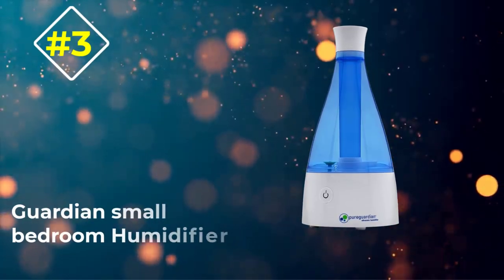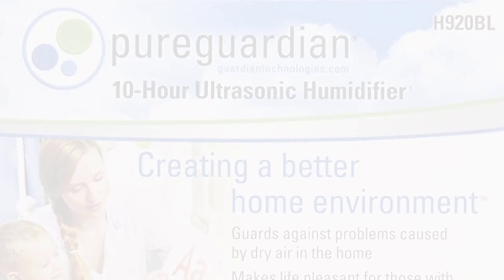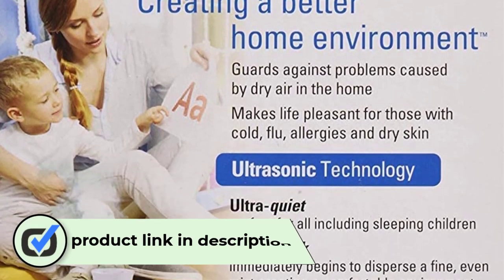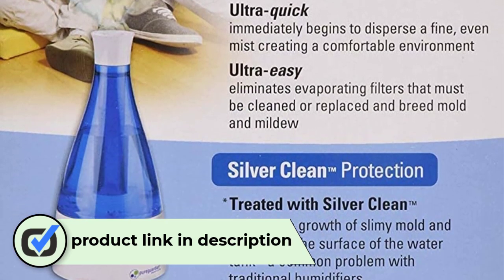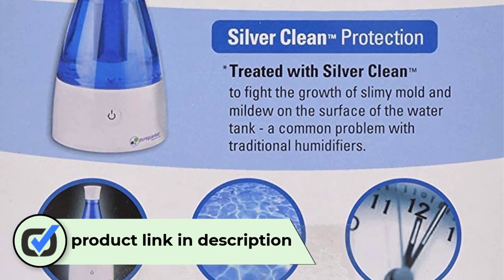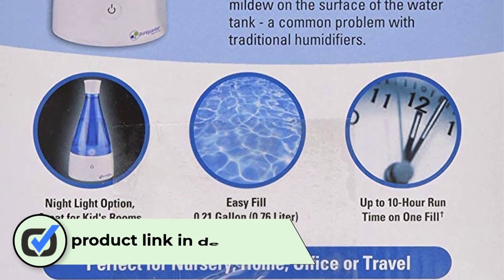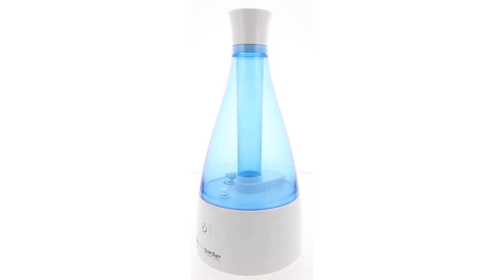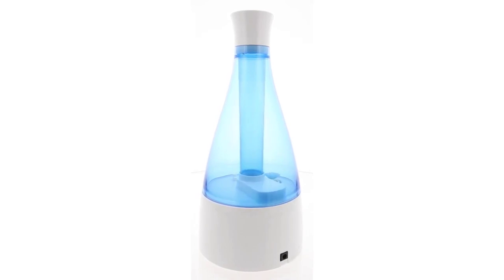Number 3: Guardian Small Bedroom Humidifier. This is a small and compact air humidifier that has an elegant modern design. Having this humidifier at your office table or beside your bed, most people will actually mistake it for a water decanter. To suit your comfort levels, you can adjust the humidifier to either low or high mist settings. With the protection of SilverClean technology, your humidifier's water tank is protected from all kinds of mildew and mold. The best thing about this humidifier is that it's clean and works perfectly well, making it recommendable for even young children.